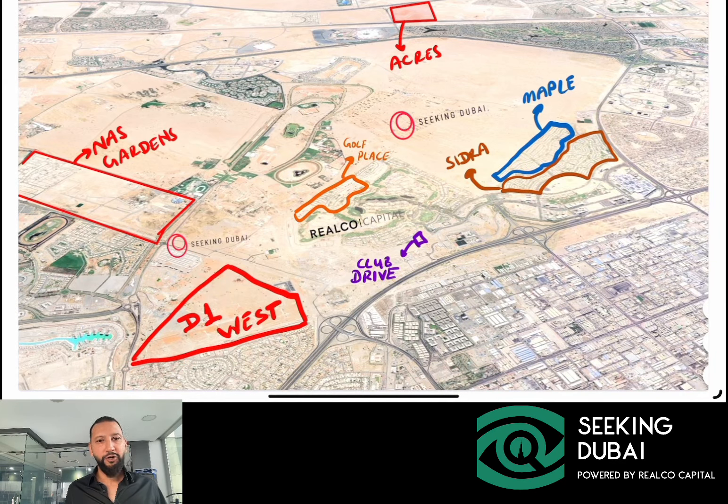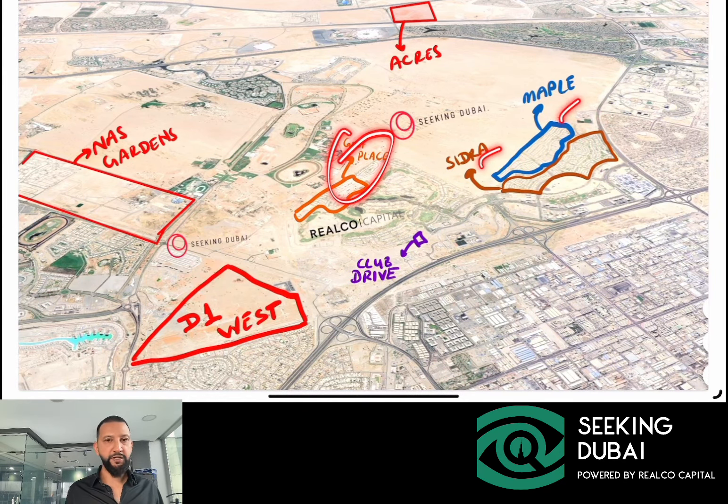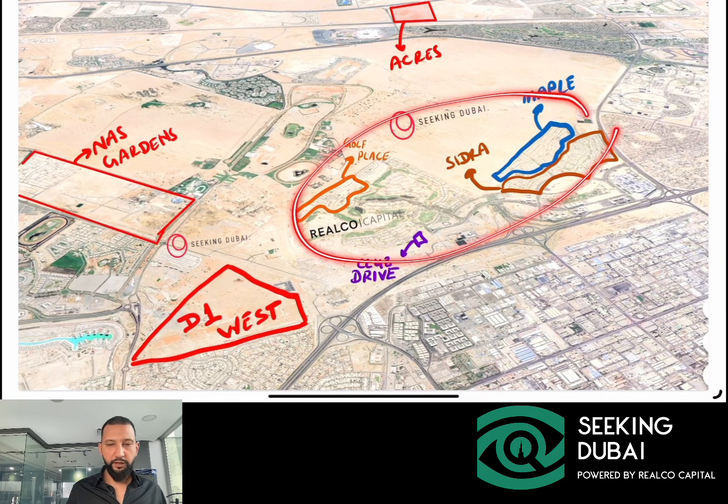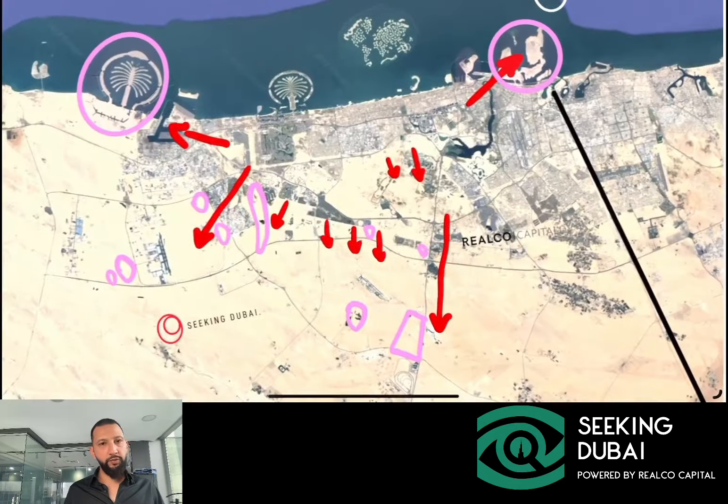Good morning, welcome back to Seeking Dubai. In today's video we're going to continue talking about the villa market and look at the ready market of Dubai Hills — specifically Maple, Sidra, and Golf Place — and compare that with some off-plan projects in the area, specifically District 1 West, which just sold out last week, and also touch on Acres. The idea is to compare valuations in the ready market in Dubai Hills, which is the benchmark for villa communities in Dubai, and understand the motivations to purchase an off-plan project rather than something in the ready market.